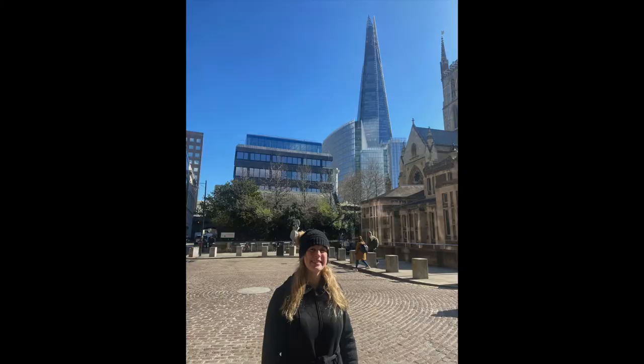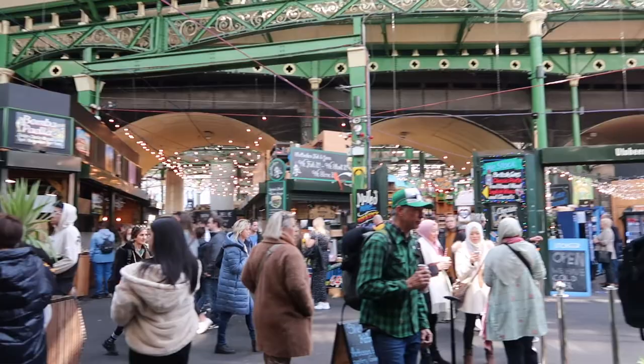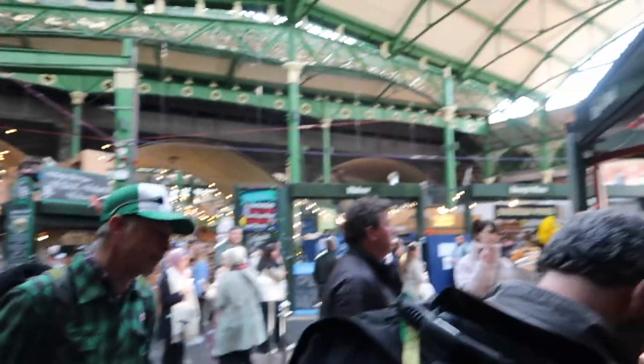And you can also see the Shard, you can't see it right now but we're going to be seeing that as well. We just checked out the London Bridge and we're at this really cool farmer's market type place. It's all indoor technically, it's in the ceiling. And we're getting some lunch before we hit up the Hinde.